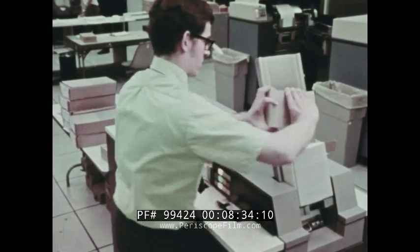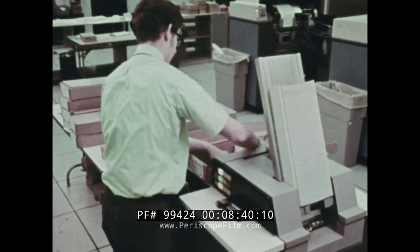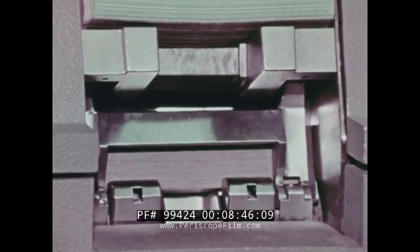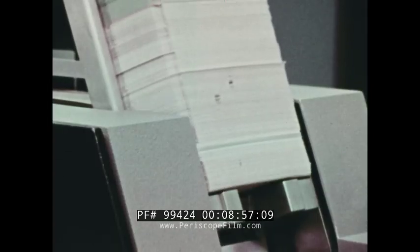Another method of communicating with a computer is with punched cards — the same kinds of cards we saw earlier. The cards are fed into a card reader, a device that converts punches on the cards into electrical impulses which can be directed to the computer's memory. This is much faster than a typewriter, but still very slow in terms of computer potential.